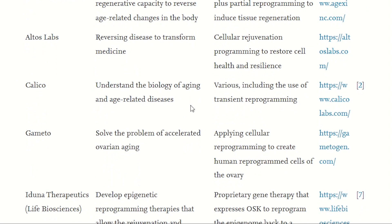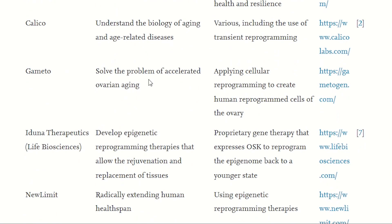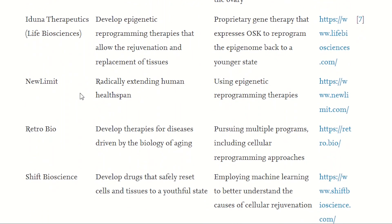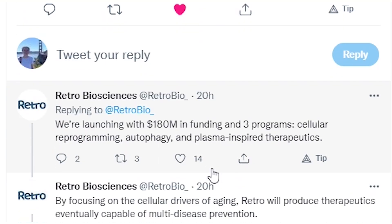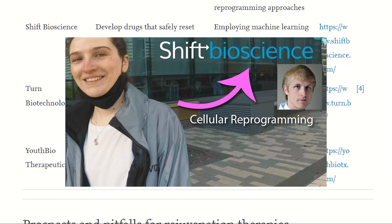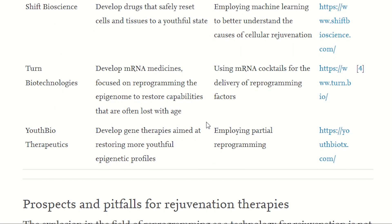Gamito is focusing on ovarian ageing. I Do Know Therapeutics is using just OSK for reprogramming. NewLimit, co-founded by Brian Armstrong, who I spoke to at the end of last year. Retro Biosciences, a new company with the mission to add 10 years to healthy human lifespan, who've announced £180 million in funding for three programmes in cellular reprogramming, autophagy and plasma-inspired therapeutics. Shift Bioscience, who actually gave me a tour around their building, Turn Biotechnology's mRNA reprogramming, and YouthBio — all working more in partial reprogramming.